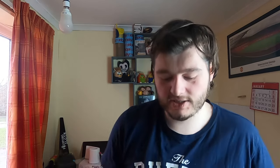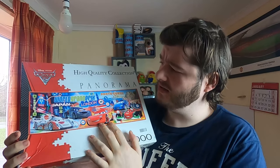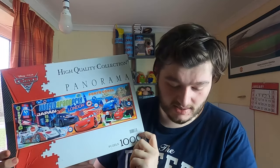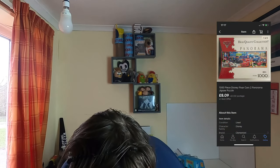Next we have this high-quality panorama puzzle — Disney Pixar Cars, a thousand pieces — which got eight pounds and nine pence. Nothing special on that one but it is a sale.